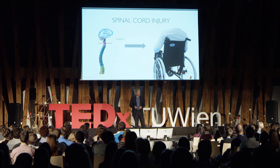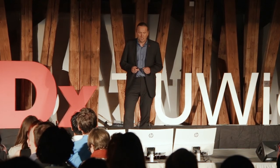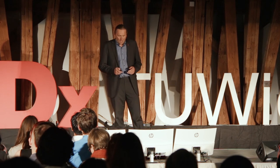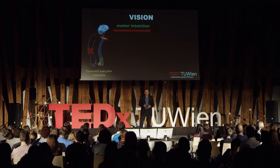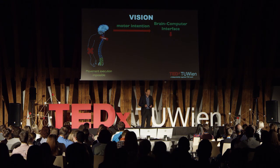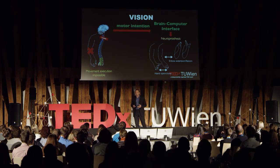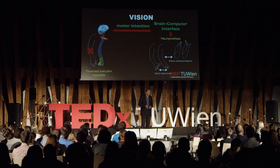One of the aims of my work at Graz University of Technology is to research and develop a means to restore arm and hand function for people with high spinal cord injury. The vision of my research is to read the motor intention of a movement from the brain directly, with the help of a brain-computer interface, to provide control signals for a neuroprosthetic device able to restore movement, or to use a robotic arm instead.